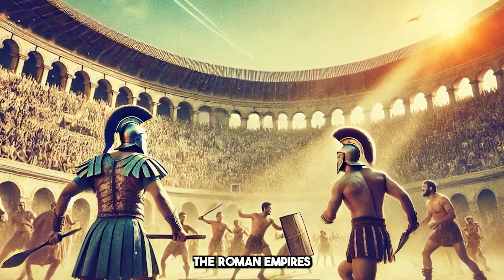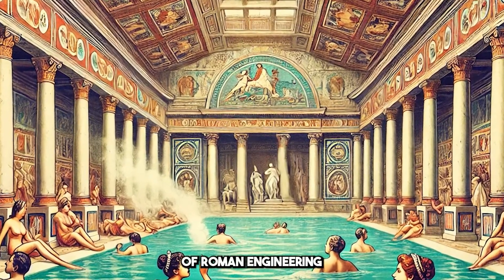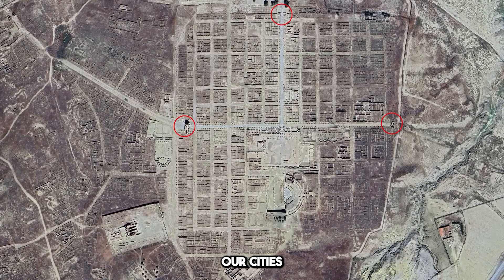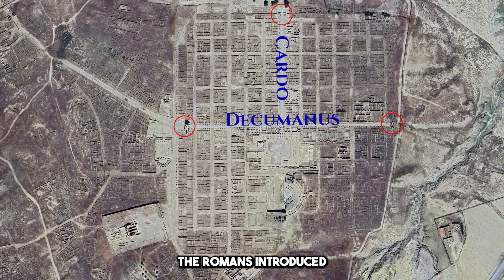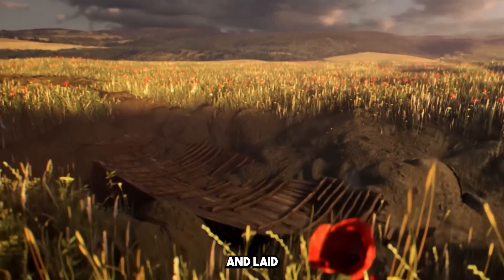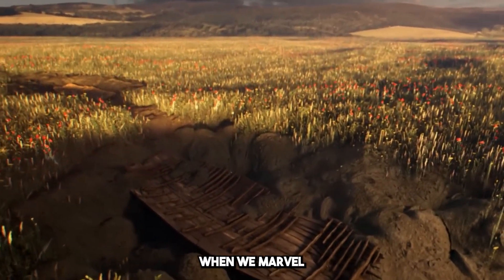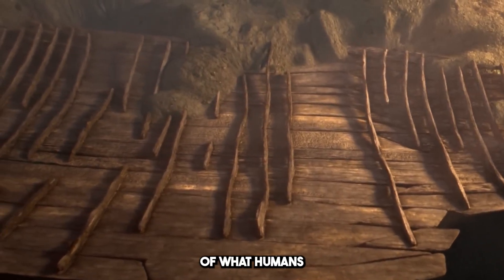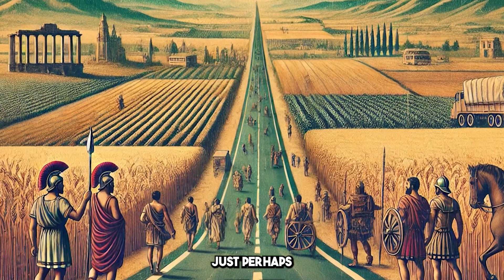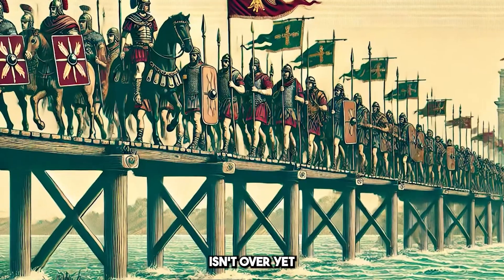It's no wonder that the Roman Empire's influence on engineering has lasted so long. As we look at the world today, we see traces of Roman engineering all around us — from the roads we drive on, to the buildings we live and work in, to the water systems that supply our cities. The Romans weren't just conquerors of land; they were conquerors of time. Their engineering innovations defied the limits of their era and laid the groundwork for the future. The legacy of Roman engineering isn't over yet.